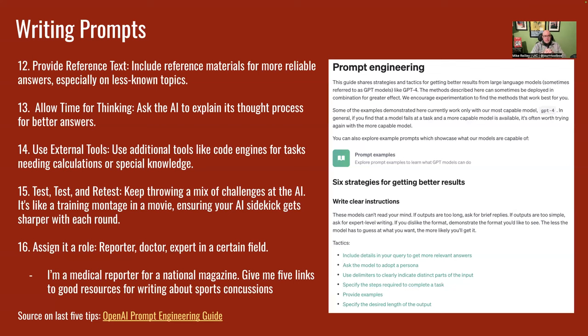Another step: provide reference text. Include any reference materials, especially on lesser-known topics. If you're writing about some obscure topic, give it a link or some background text to consider. Allow it time to think — ask AI at the end to explain its thought process on that topic or prompt. Use external tools, coding engines, for any tasks that need calculations or special knowledge. Retest things — keep challenging it, going over and over to try to produce a better answer. Hit that regenerate button a lot — that's helpful as well.